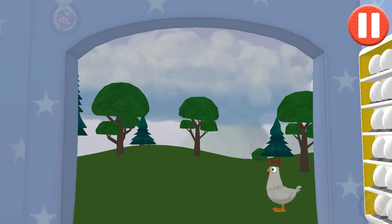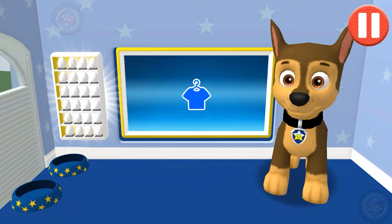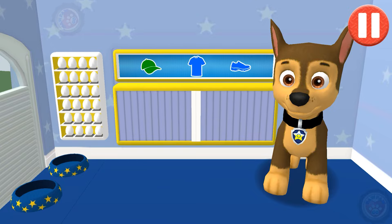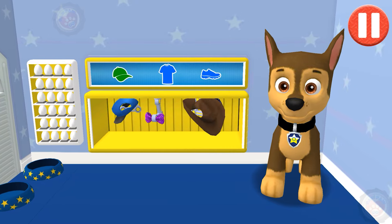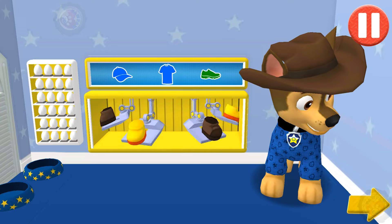So many dark clouds. Looks like it might rain today. This pup needs to get dressed for the day. Tap the arrow to go to the next activity.